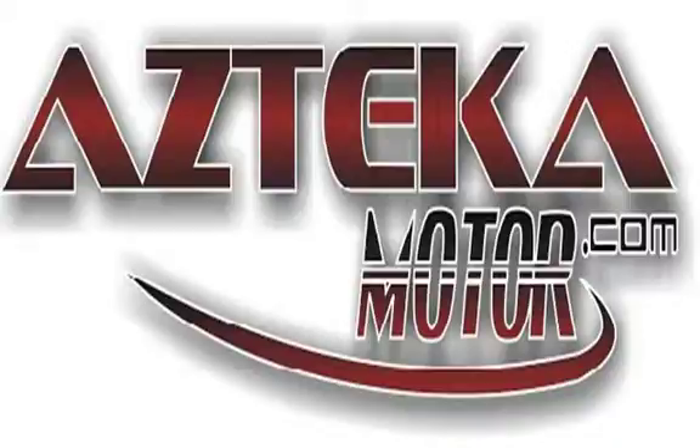Only at Azteca Motor — remember the name, Azteca Motor, home of the no credit check. Azteca Motor. See you later. Bye-bye.